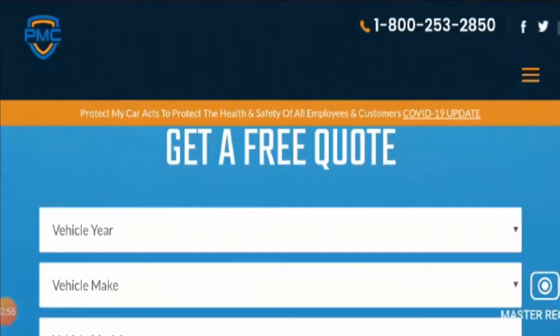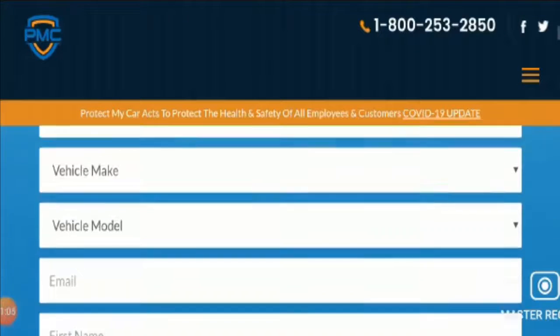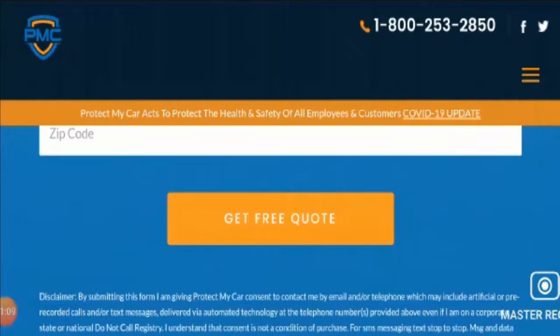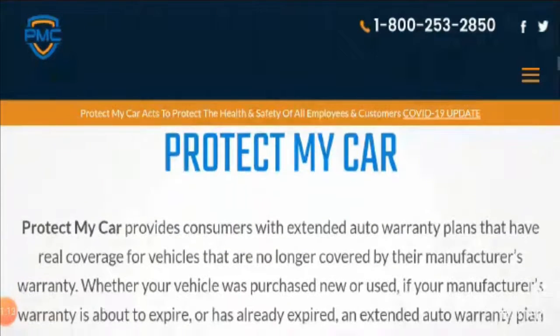The procedure is quite simple. You can get a free quote and find out the price free of cost by entering your vehicle year, vehicle make, vehicle model, email, first name, last name, phone, and zip code to get a free quote.